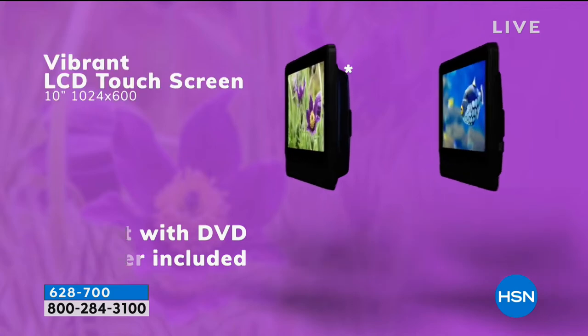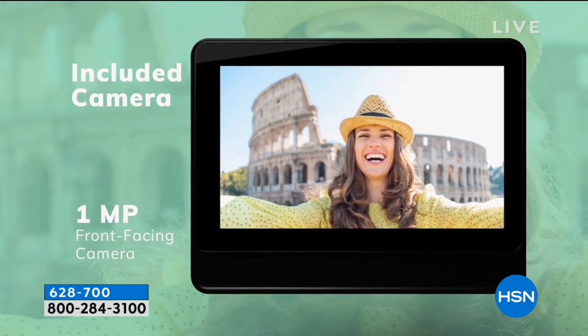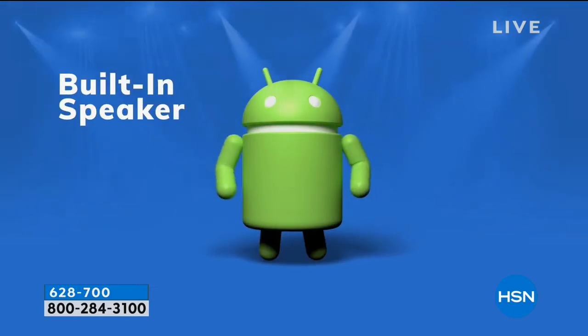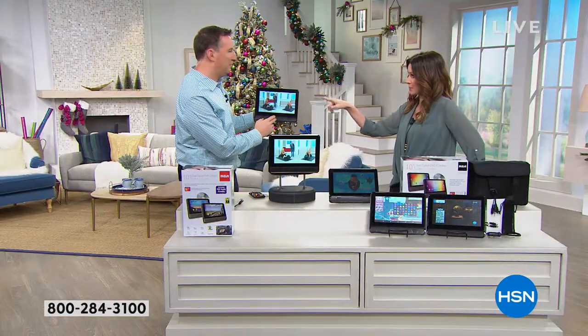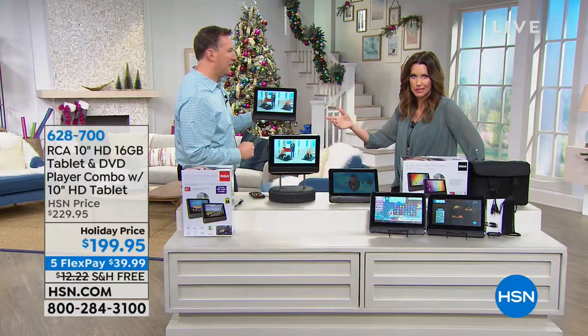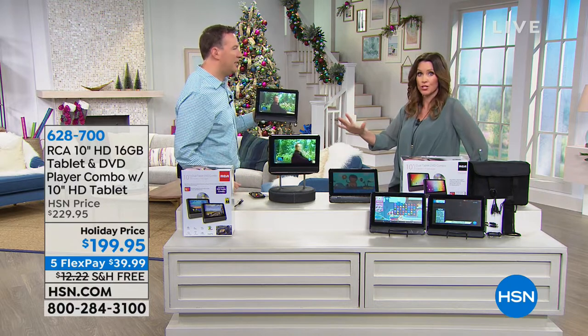One does have the DVD and CD player built into it; the other is a regular great 10-inch tablet. They can be used together or independently. So if you want to keep one and gift the other, no problem — you can do that. It's got everything you need to have a great experience right out of the box. No tablet really does the pairing feature, but it's nice when you're in the car and everyone can watch the same thing.